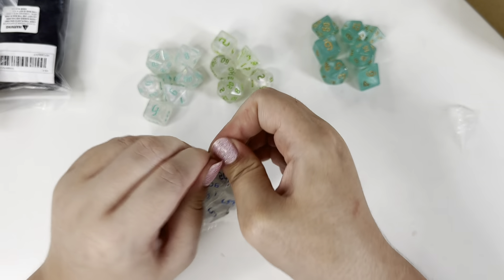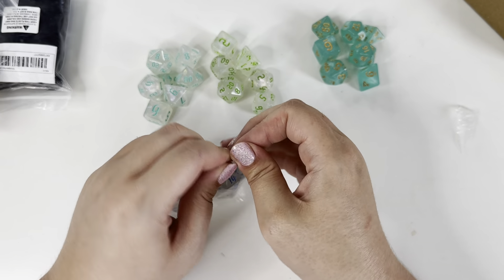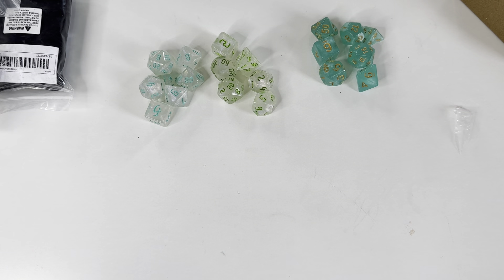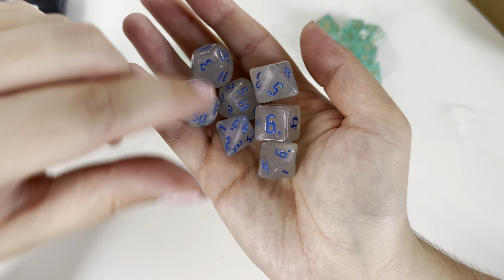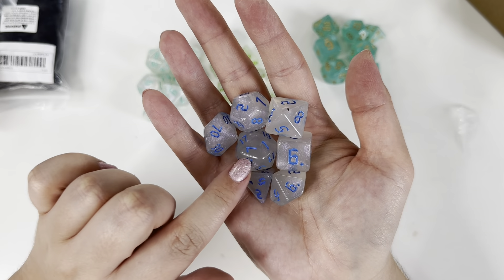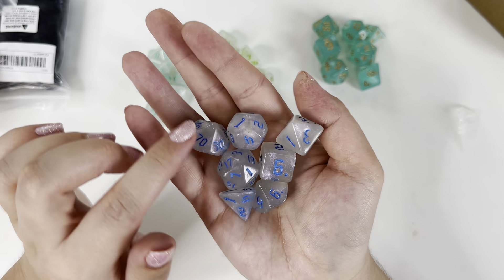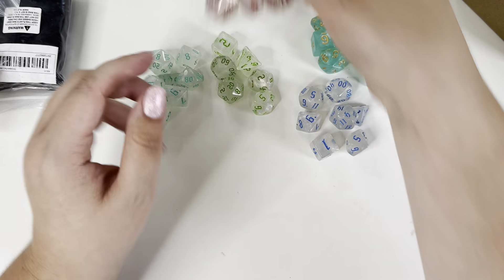Then they had a blue set, and this is definitely a dupe for a Chessex dice set you can buy at the moment - Ice Borealis I think they're called. I haven't bought any Chessex dice, I've just seen a few videos where people have mentioned them. These ones have got a darker blue - it's actually the kind of blue we've got in our front room at the minute. I thought it was really beautiful.